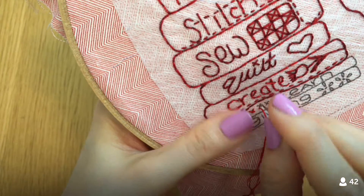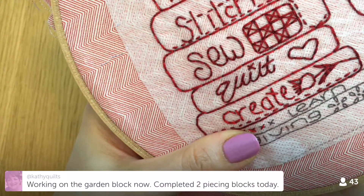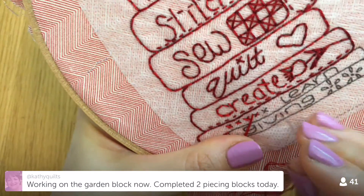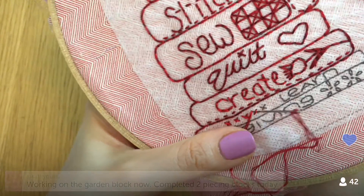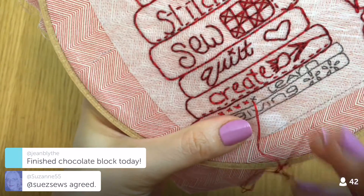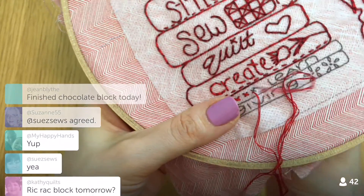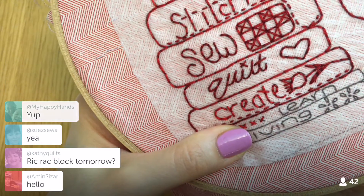Embroidery is definitely soothing, but you have to just let yourself do it and not get wrapped up in how long it's going to take. With pieced blocks you just have to sit here, enjoy yourself, and if you allow yourself to be soothed then it is.